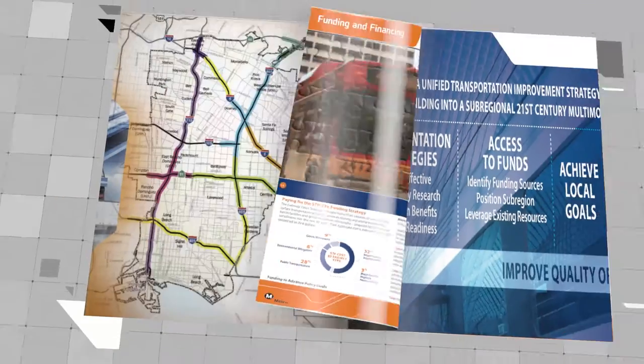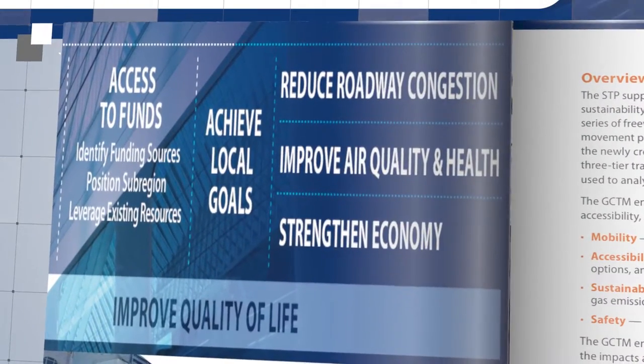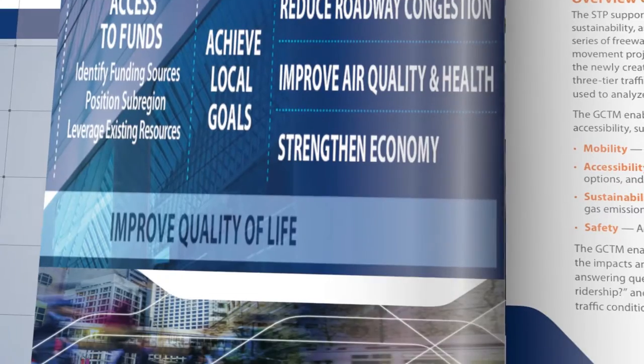Funding for the arterial system is extremely competitive at the city level, so what we're providing to the cities will give them the ammunition and tools to seek funding and identify what their problems are on their arterial system today and in the future.